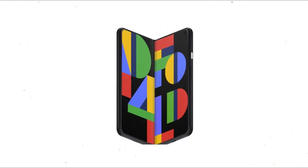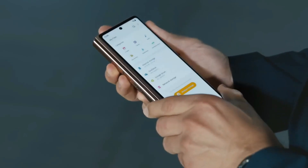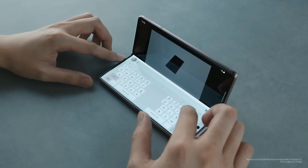Jumbo Jack is said to feature two screens and to be an embedded device. The codename appears to be a reference to the Jack in the Box Jumbo Jack Cheeseburger, but it is unclear whether it will be similar to the Samsung Galaxy Z Flip hamburger style or the Z Fold hotdog style.